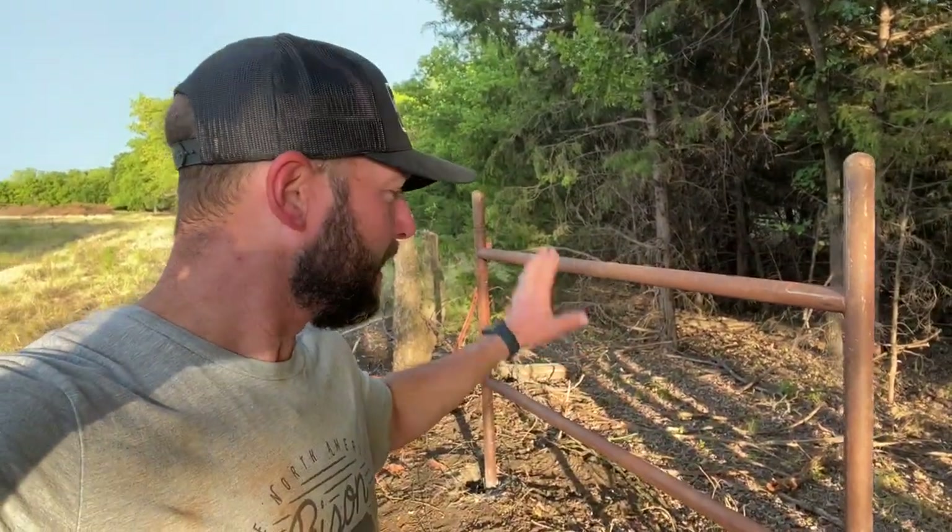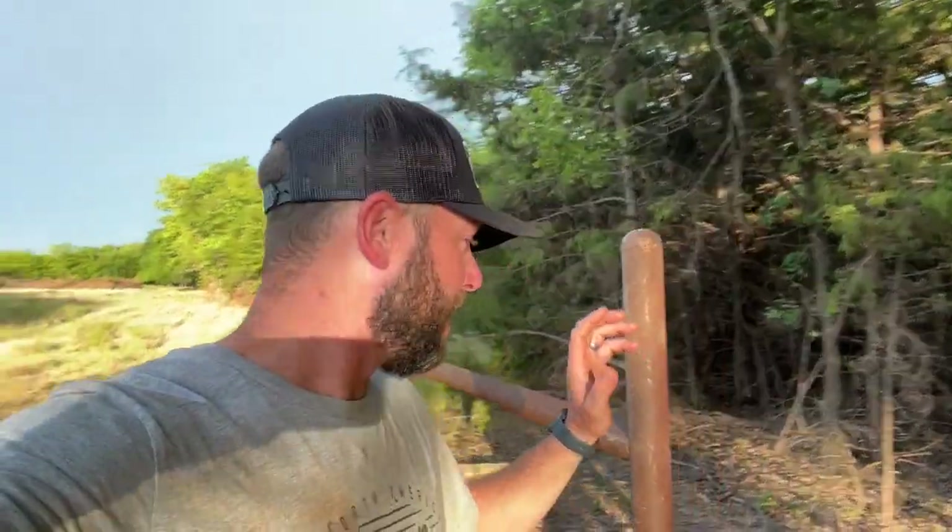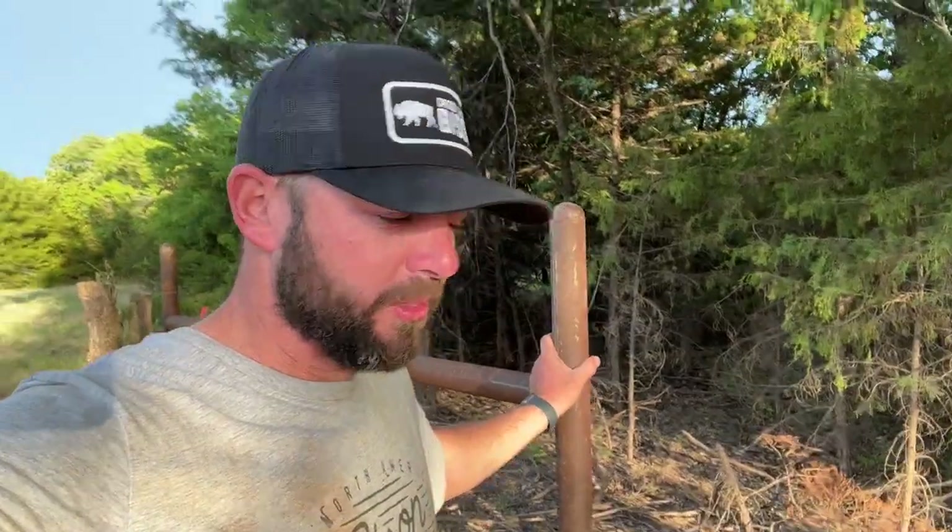Hey guys, Dusty Baker of Cross Timbers Bison. Welcome back to the channel. I want to thank Helix for sponsoring today's video. Today we've got a lot going on. As you can tell here, got a new H-brace — actually it's a refurbished H-brace. You guys know that I've been hustling, working on this fence. Just came down here and set an H-brace for the Ponderosa here, still on pasture three.